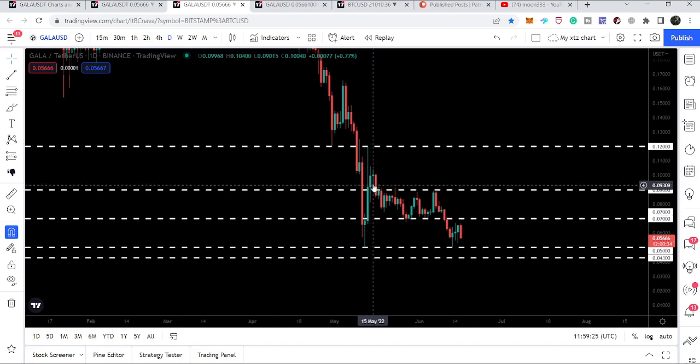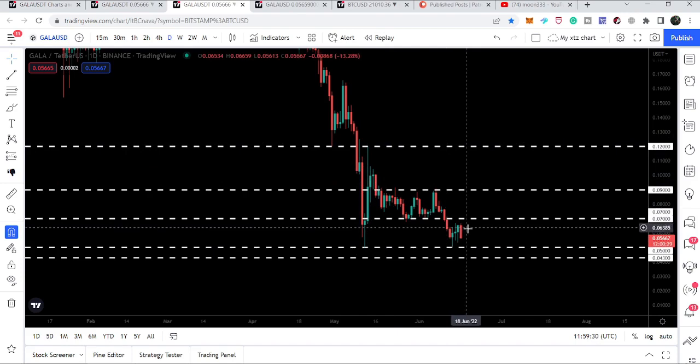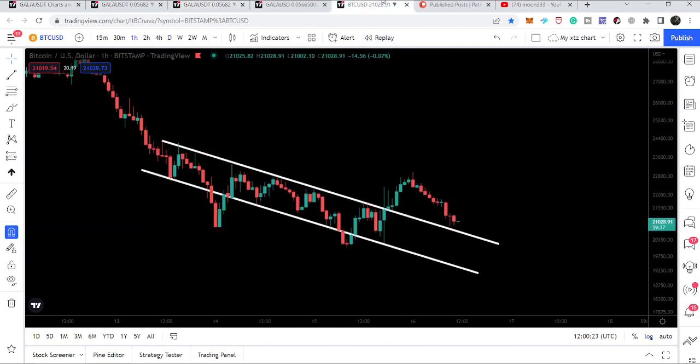We had a small pump from here and after getting rejected by the seven cents we again dropped to five cents. It can be a double bottom formation from here, but it can be confirmed if Bitcoin will start the next rally from here.